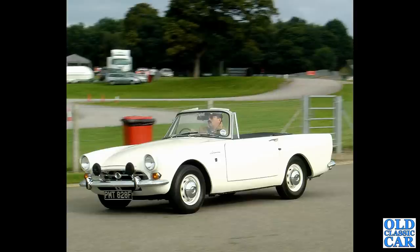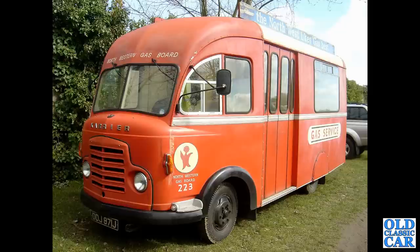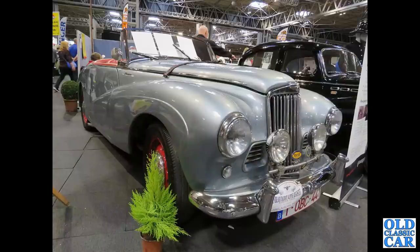There's a '67–'68 Sunbeam Alpine arriving at Alton Park. A lovely old Commer carrier lorry from about 1970, as used by the North Western Gas Board, no less. The Sunbeam Talbot Alpine, down at the NEC Classic Car Show a couple of years ago on the club stand.